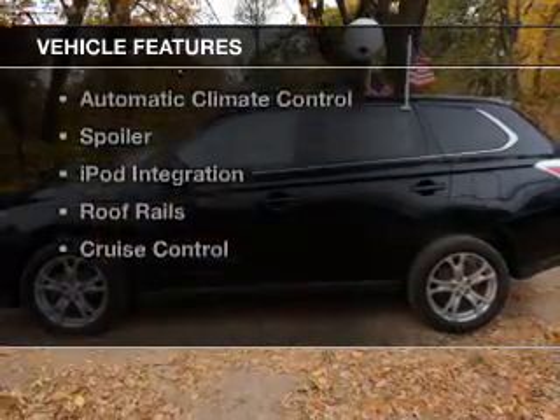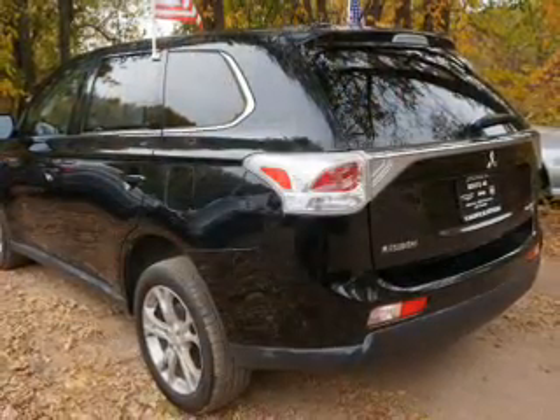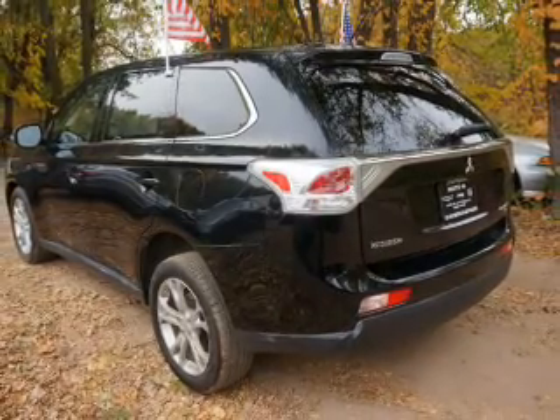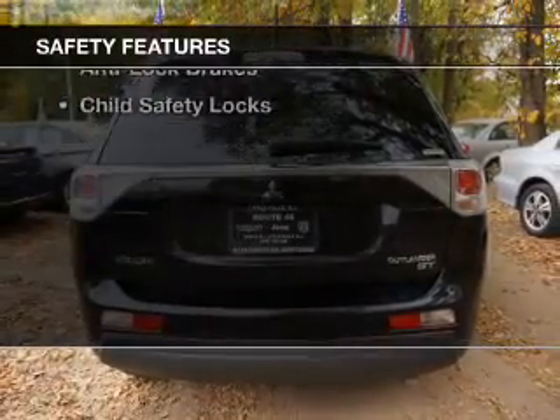The features include push-button start, heated seats, Bluetooth connectivity, steering wheel controls, dual temperature controls, automatic climate control, a spoiler, iPod integration, roof rails, and cruise control. Safety was made a priority with these features.